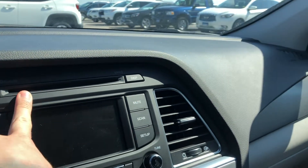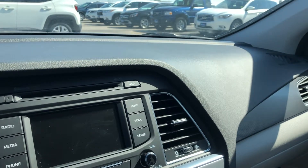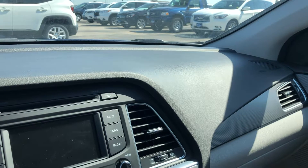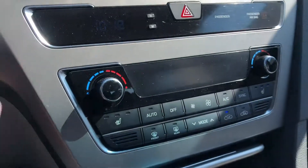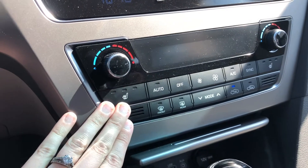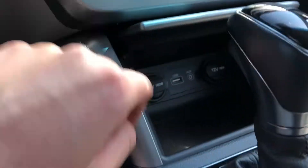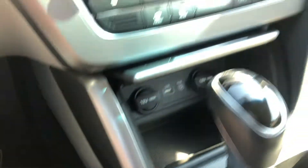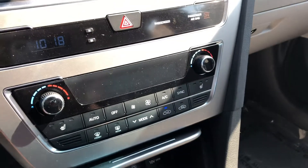You have a CD player, so you can play those if you have any. Otherwise, you can play your own music or podcasts via Bluetooth on your phone. Coming down, you have your dual climate control and heated seats for driver and passenger. Coming down a little bit further, you have a USB port to charge your phone, and two adapters that you could plug in and charge as well.